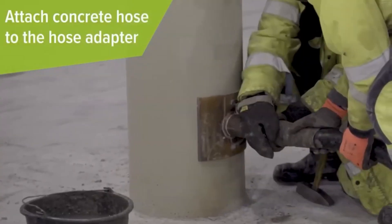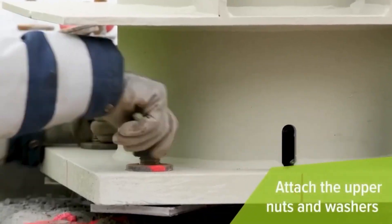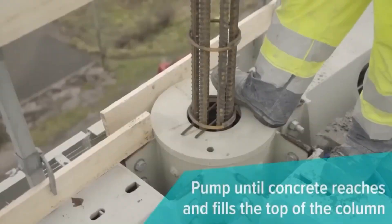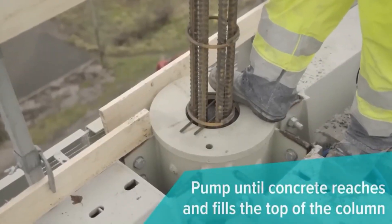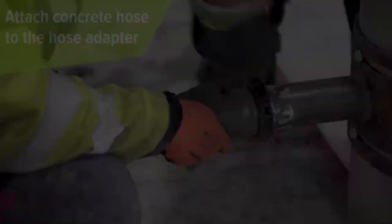Builders now have the option of PCO solutions, utilizing hollow sections that facilitate the creation of reinforced concrete columns soaring up to 12 meters in height. Crafted from steel and fully prefabricated on site, these sections boast exceptional load-bearing capabilities even before the concrete pour.